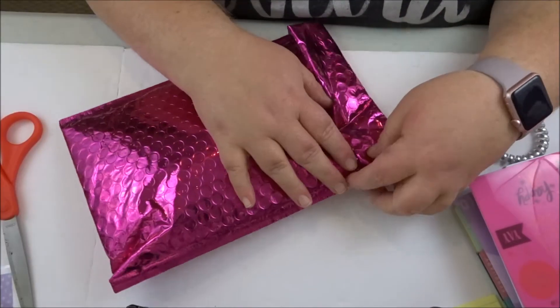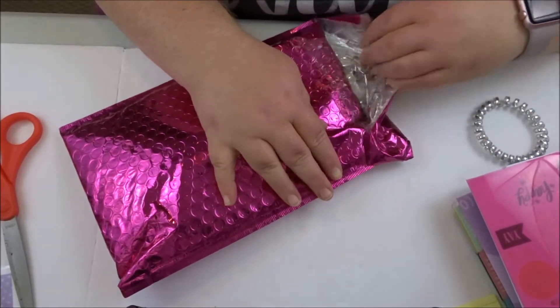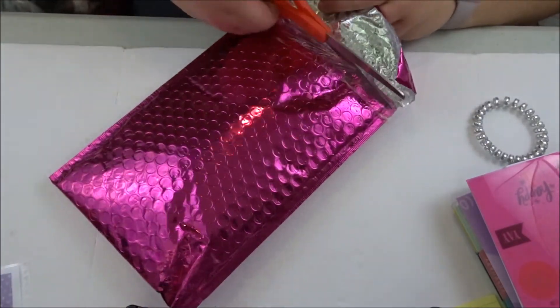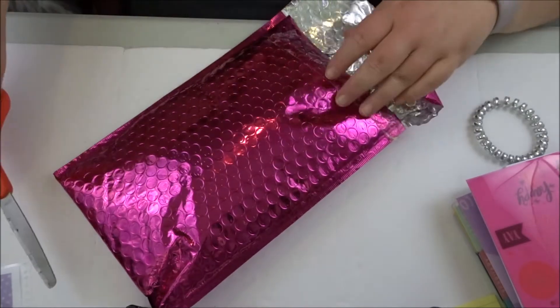Hey, it's Rihanna, welcome back to my channel. Today I'm going to be opening my very first ipsy bag and I'm super excited, so let's go. I've never done this before — this is my first one. I tried to avoid all the emails; I wasn't sure if it was going to spoil it for me or not.